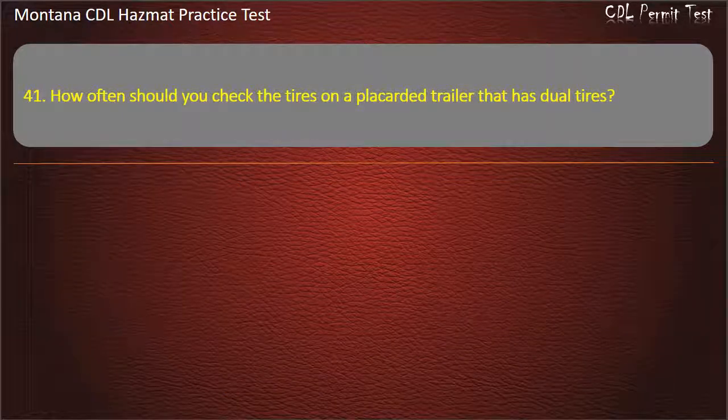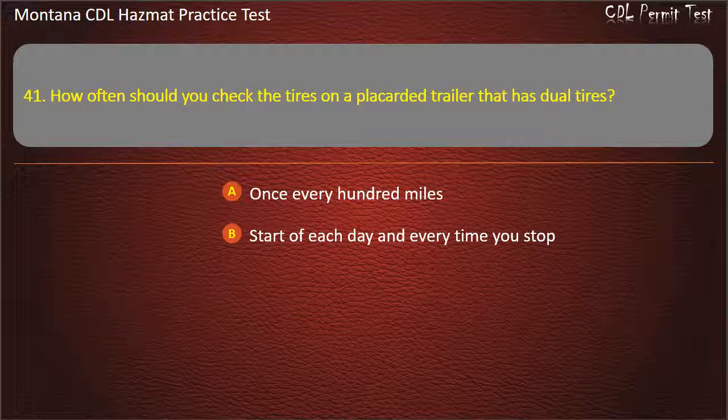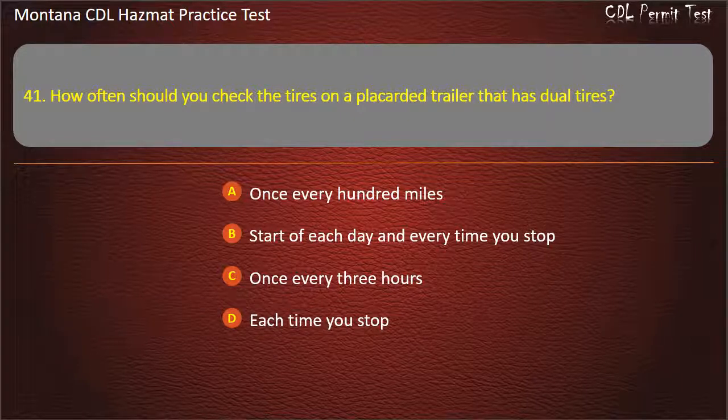Question 41. How often should you check the tires on a placarded trailer that has dual tires? Once every 100 miles; start of each day and every time you stop; once every 3 hours; or each time you stop. Answer: Start of each day and every time you stop.